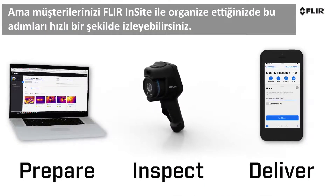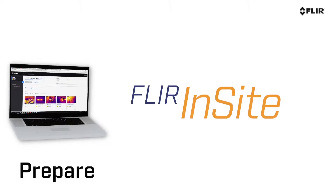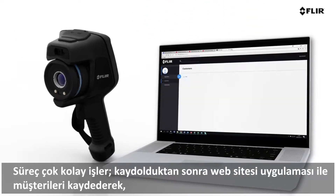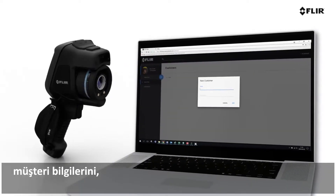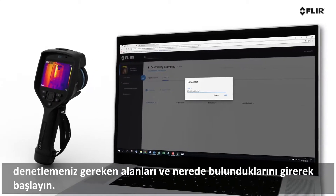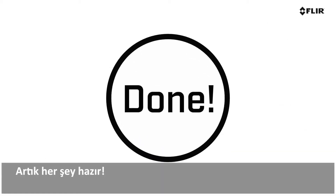But you can fast-track these steps when your clients are all organized through FLIR Insight. The process is easy. Once you've signed up, get started by registering customers through the website application — entering customer information, site locations, the assets you'll need to inspect, and where to find them. Done and ready to go!